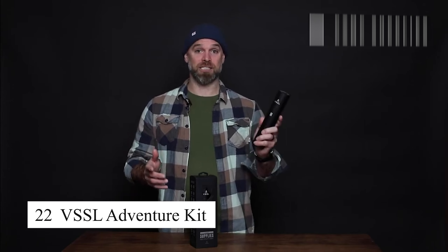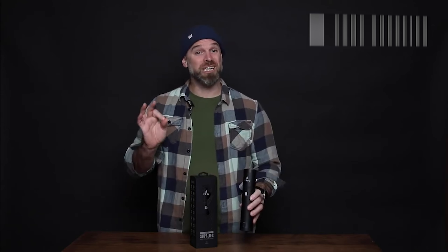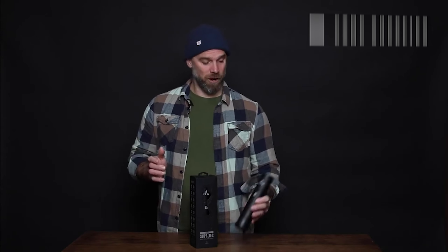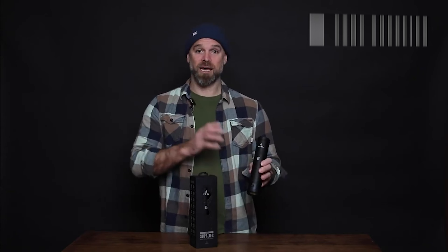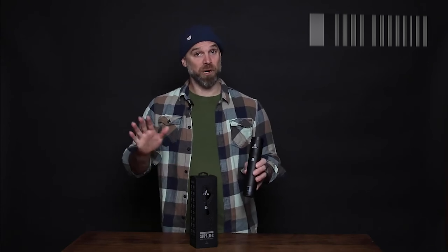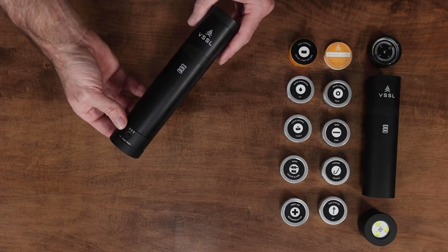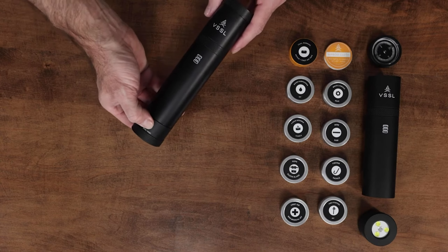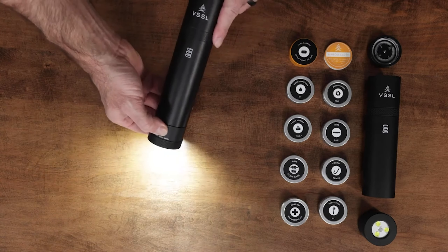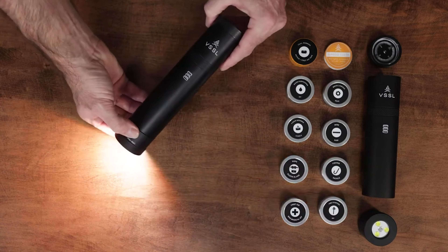The VSSL Adventure Kit is a premium survival kit housed in a durable, waterproof aluminum cylinder. It includes over 70 survival essentials including a compass, fire-starting supplies, a flashlight, and first aid items. Its compact and sleek design makes it easy to carry whether you're camping, hiking, or preparing for an emergency. The VSSL Adventure Kit ensures you're equipped with the tools you need to handle any outdoor or survival scenario.